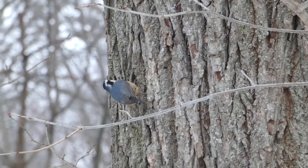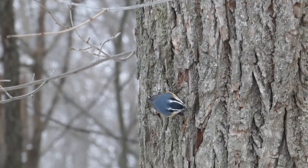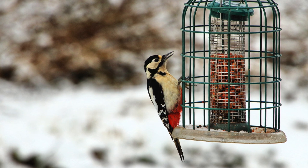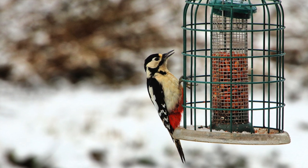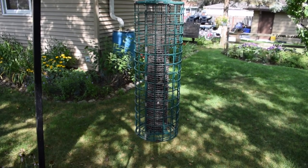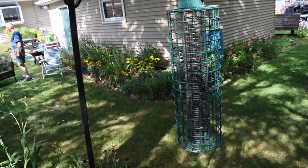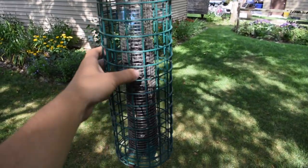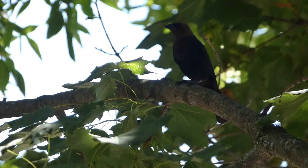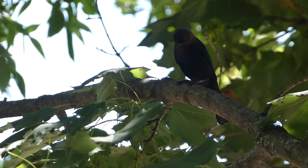Barred feeders are perfect for chickadees, nuthatches, and goldfinches, which can easily pass by the bars. Woodpeckers may also be able to reach seeds in these feeders due to their larger bill size. In addition to feeders with bars that some birds can actually fit through, other feeders have bars around them instead of perches. This allows agile species to perch on the bars and feed, while discouraging larger, less acrobatic birds from coming around.